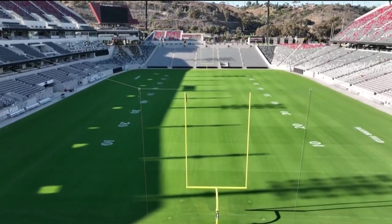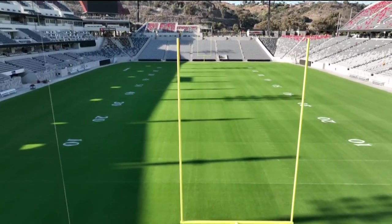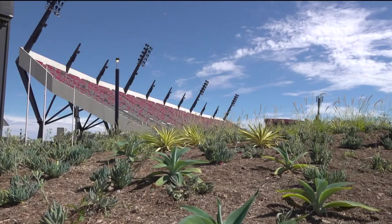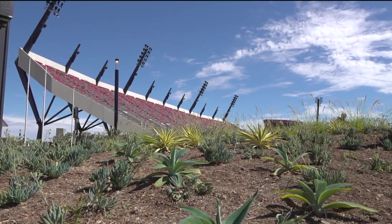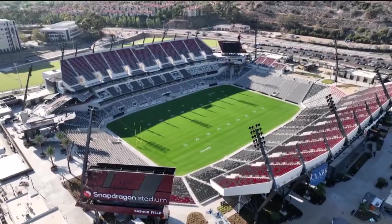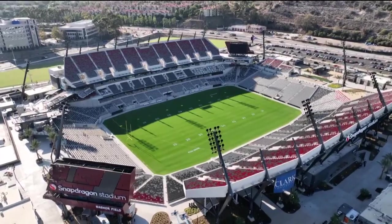I know you came from Georgia Tech. How does this compare to some of what you saw there? Well, when you look at our building, we designed this to be unique to San Diego. I believe that we've put together probably one of the best college experiences and atmospheres in the country. Pound for pound, that is what we're trying to accomplish, and I think we've been able to do that.